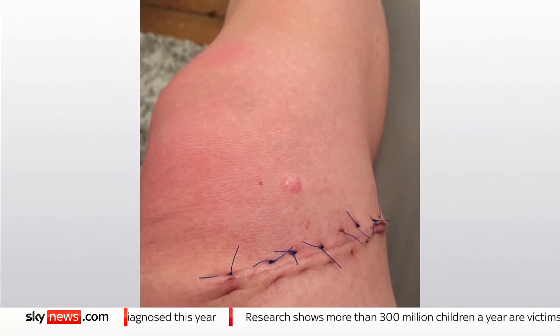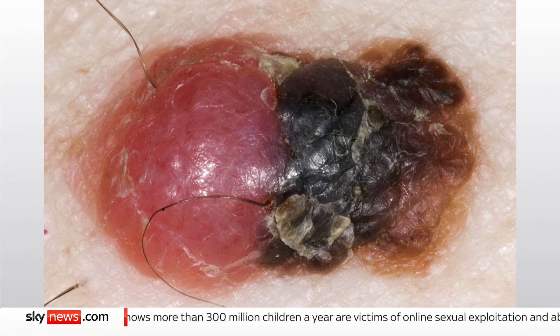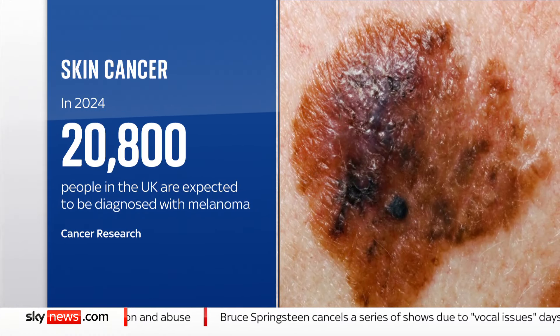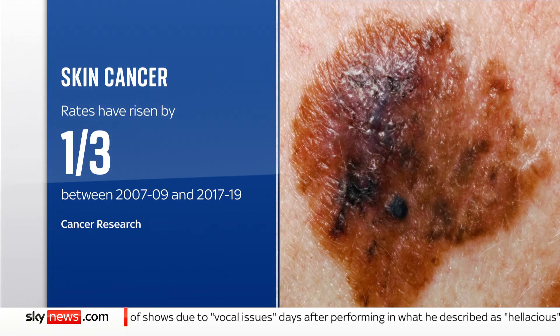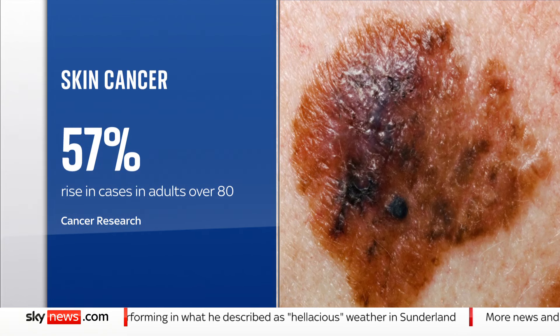It was then removed in one go, but Caroline's story is increasingly common, with uneven, large or discoloured moles or melanomas on the rise. This year in the UK, 20,800 people are expected to be diagnosed with melanoma skin cancer, and rates have gone up by almost a third in over a decade. The biggest rise is in adults over 80, with a 57% rise in cases.